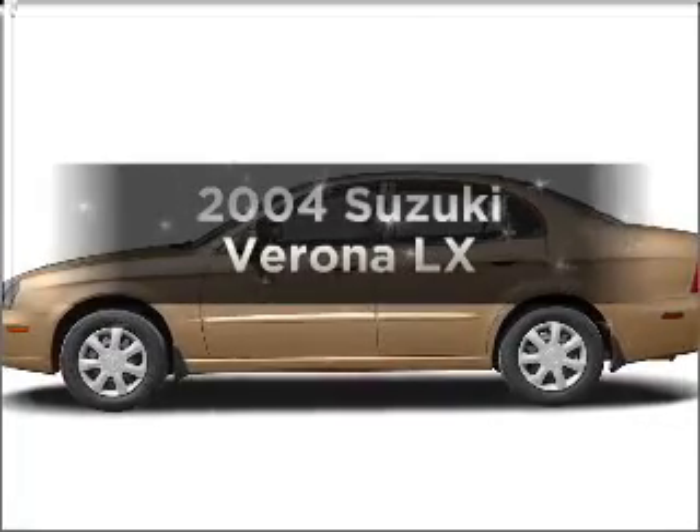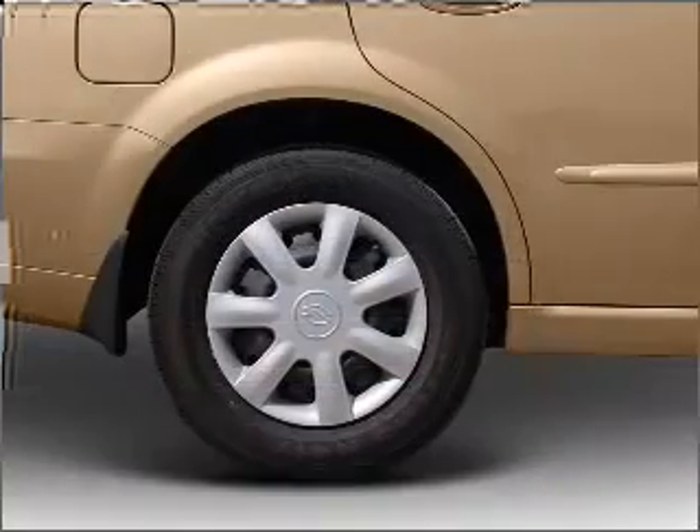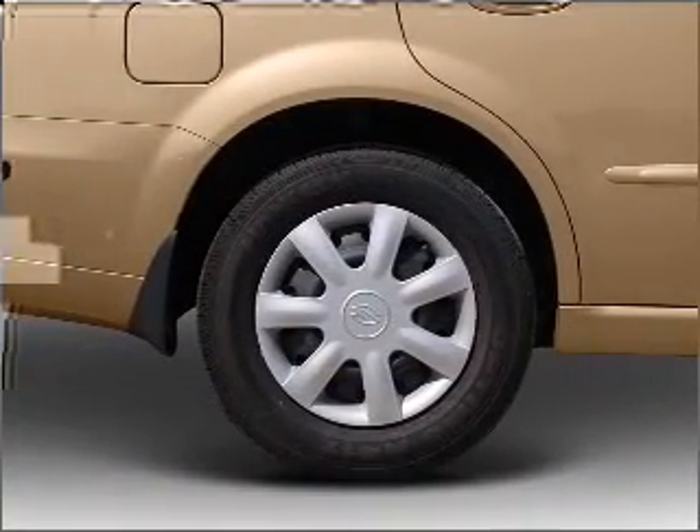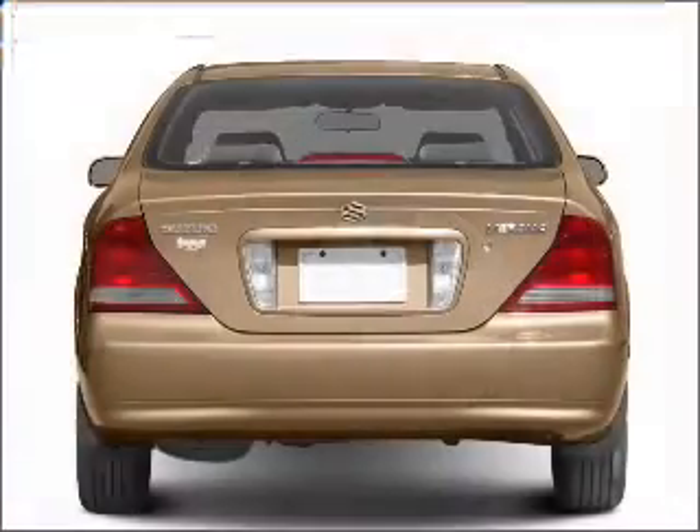Imagine yourself in this 2004 Suzuki Verona. Travel the roads in style and comfort in this great vehicle, with a solid 6-cylinder engine that responds smoothly to its automatic transmission.